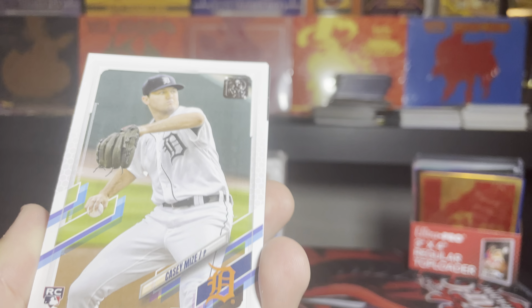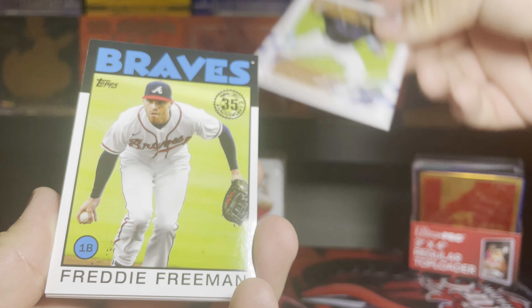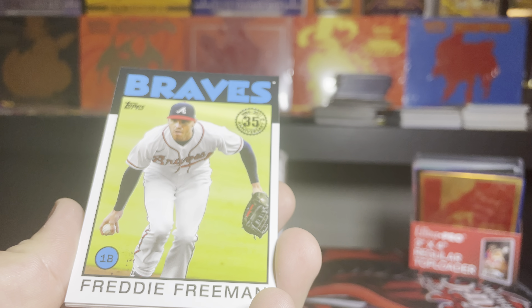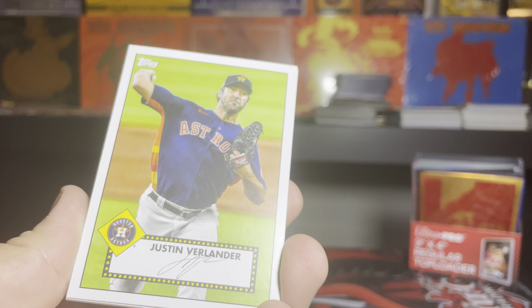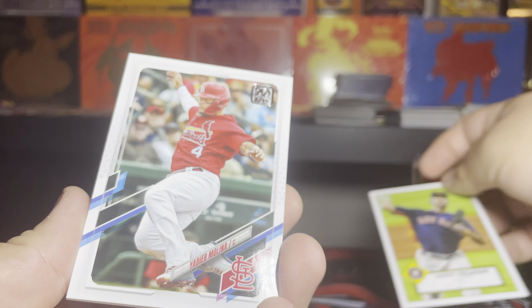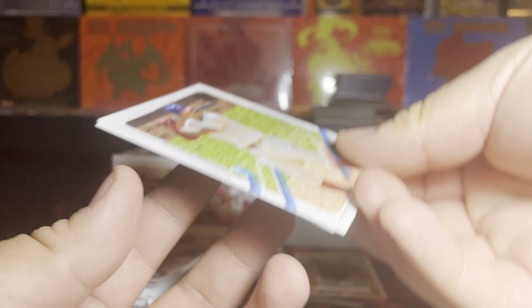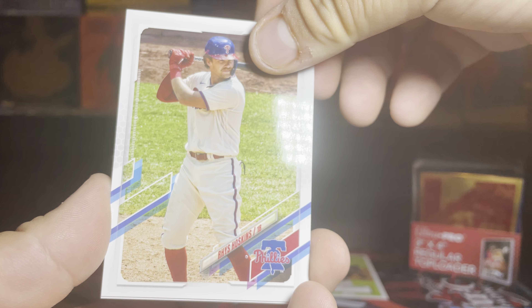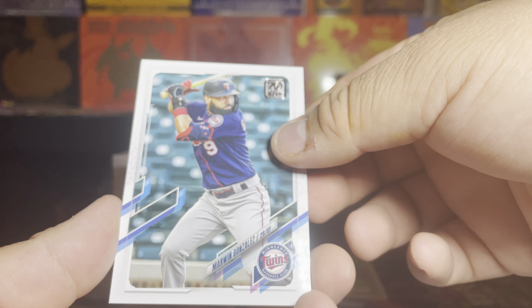We got Mitzel, we got Sixto Sanchez. Ooh, Braves card — 1986 to 2021, 35th year anniversary, Freddie Freeman, 1B. We got a phrase signature card — Justin Verlander. Put this back there. Signature card, Braves. We got Yadier Molina. We got Reese Hoskins. For the fillers, we got for the Yankees — Aaron Judge — and we got Marwin Gonzalez for the first pack.